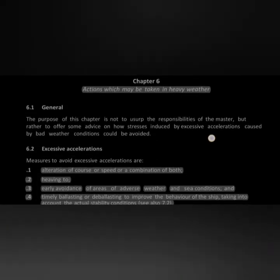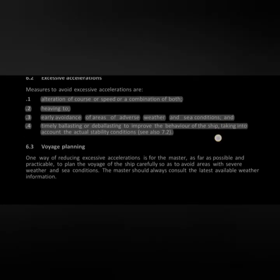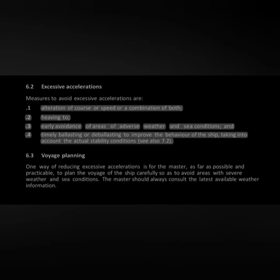Chapter 6 covers actions to be taken in heavy weather. To avoid excessive acceleration — which could cause loss of cargo — the master can make alteration of course and speed, or a combination of both. Heaving to is an option: the master keeps heading and maintains engine speed only enough to hold position, making no progress, waiting for weather to subside. The master may also avoid areas affected by adverse weather or timely ballast/deballast to improve ship behavior.